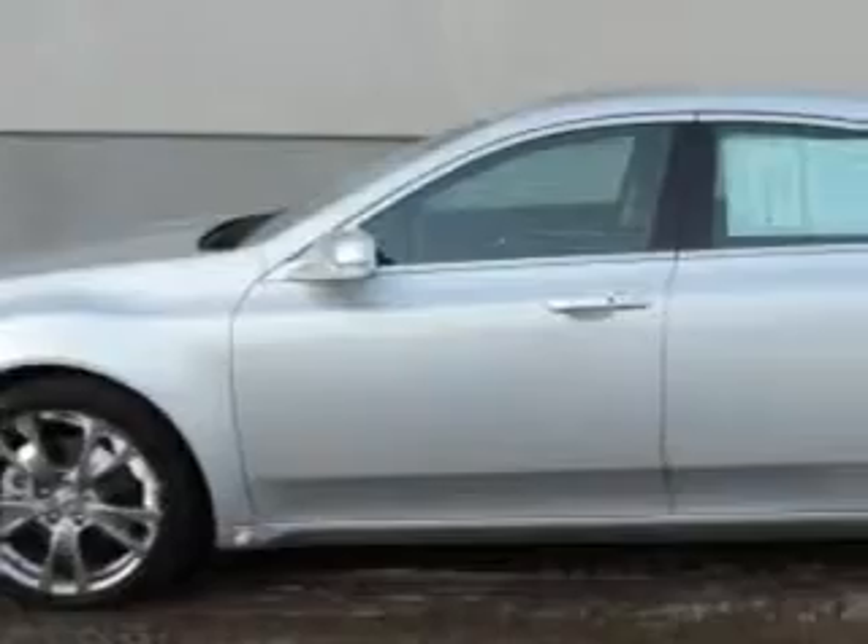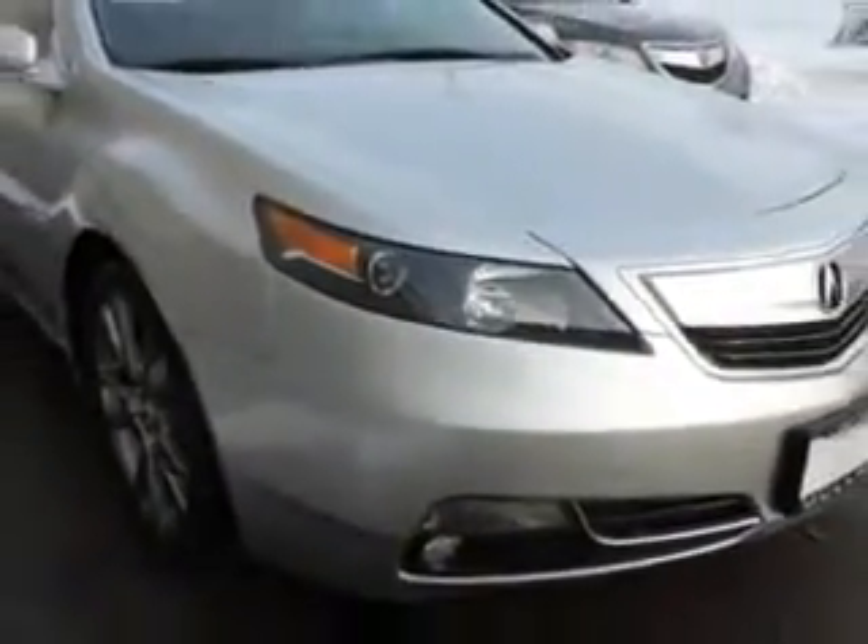Check out the Silvermoon Metallic 2013 Acura TL 4-Door Sedan All-Wheel Drive SH All-Wheel Drive with Advance, equipped with a 6-cylinder engine and an automatic transmission.